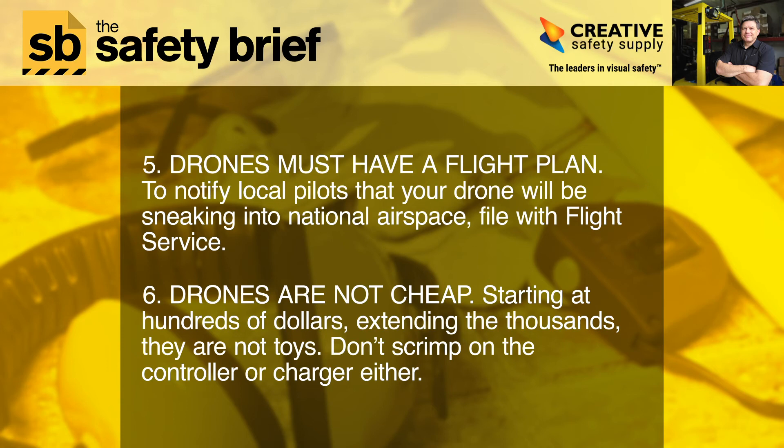Tip 6: Drones are not cheap. Starting at hundreds of dollars and extending to thousands, they are not toys. Don't scrimp on the controller or charger, either.